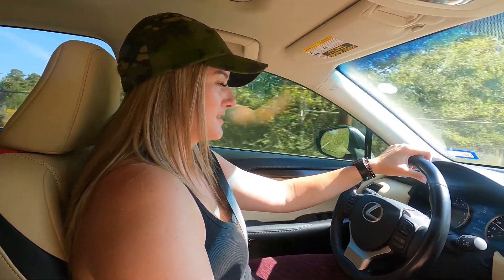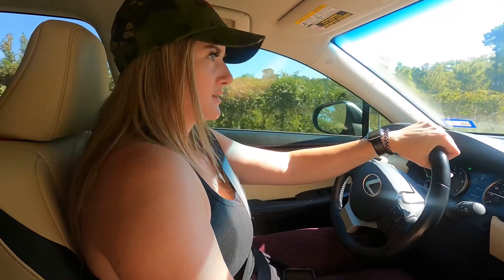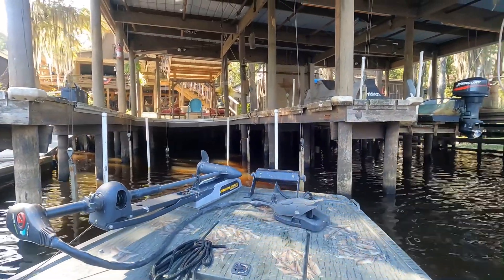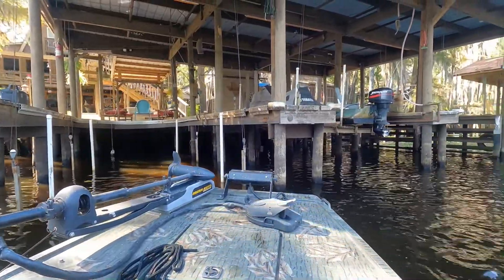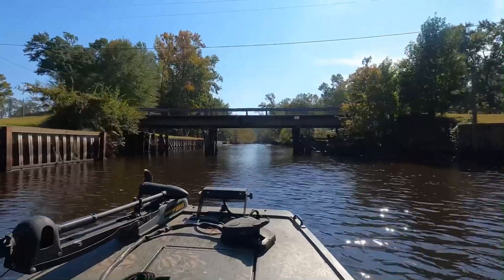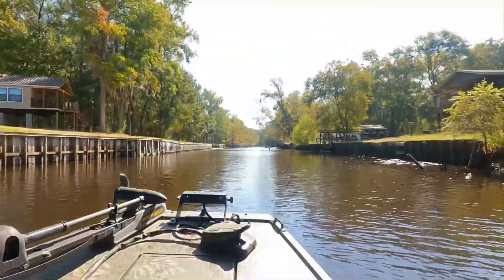Caddo Lake is one of the few natural lakes in Texas. The lake spans over Texas and Louisiana and was initially used by large riverboats and steamboats, with Jefferson, Texas being a large port.